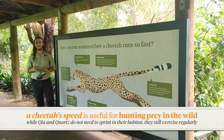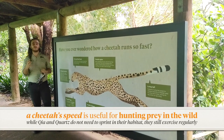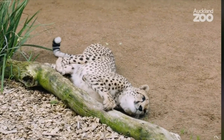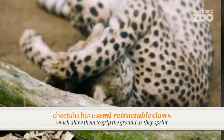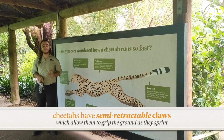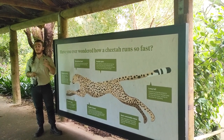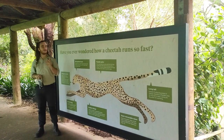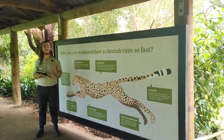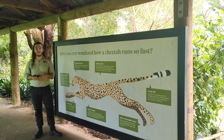Cheetah are equipped with really sharp claws that help them catch live prey. Most cats — domestic and wild — have claws that can retract back inside their paws, but cheetah only have semi-retractable claws, meaning they are always out to some degree and never fully go back inside. This gives them extra grip when sprinting through the savannah, because the prey they're chasing can make really quick turns. If a cheetah makes a quick turn without that grip, they could slip over and lose their prey — just like a footballer wearing studded boots to stop slipping on muddy grass.